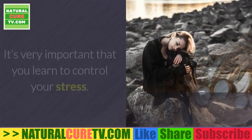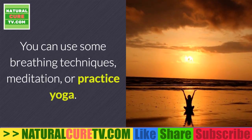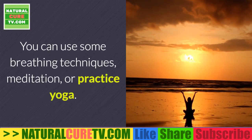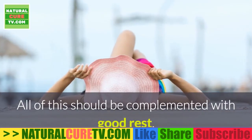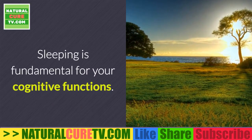Playing an instrument is also beneficial. It's very important that you learn to control your stress — you can use breathing techniques, meditation, or practice yoga. All of this should be complemented with good rest, as sleeping is fundamental for your cognitive functions and for preserving your memory.